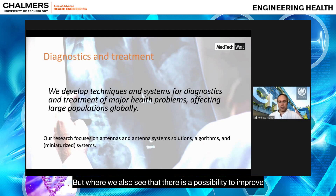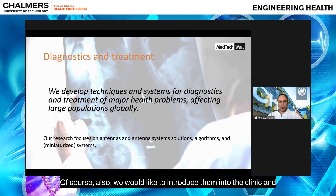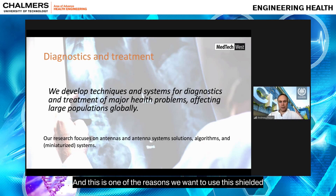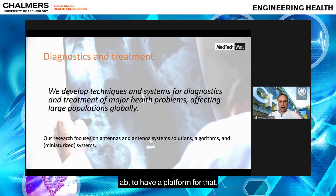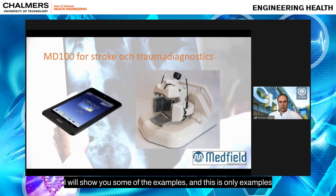When it comes to microwave research, we focus on antenna development, antenna systems development, algorithms, and miniaturizing these systems. We would also like to introduce them into the clinic and clinical trials, and this is one of the reasons we want to use this shielded lab. I'll show some examples of what we have been doing and plan to do in this lab.